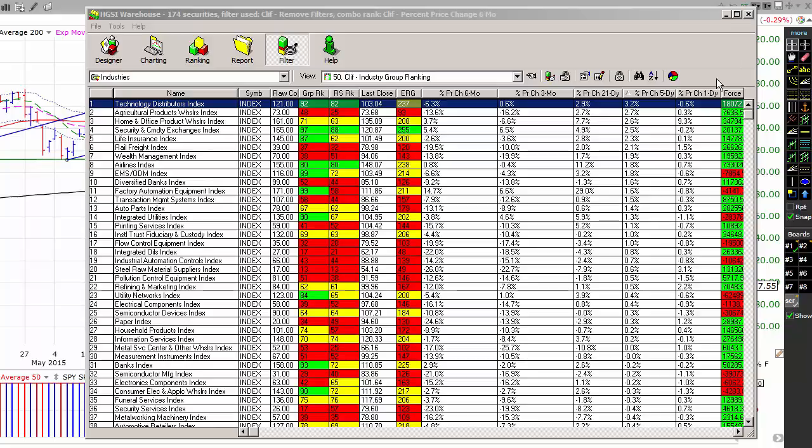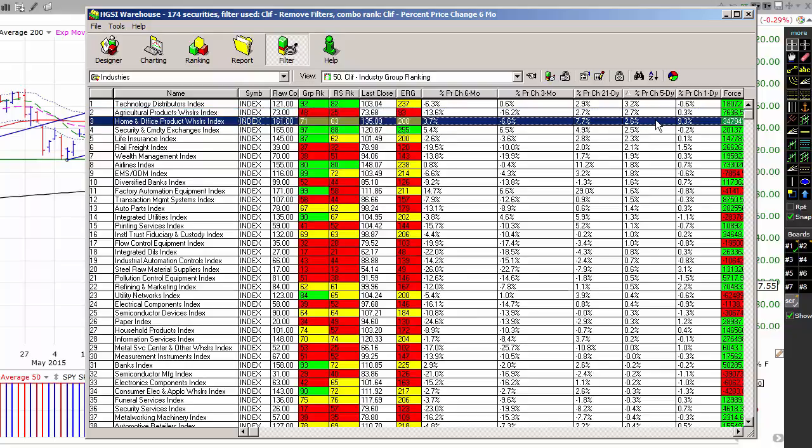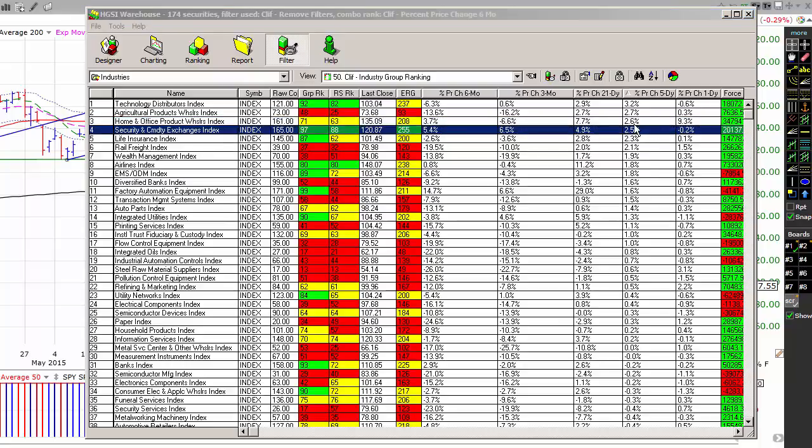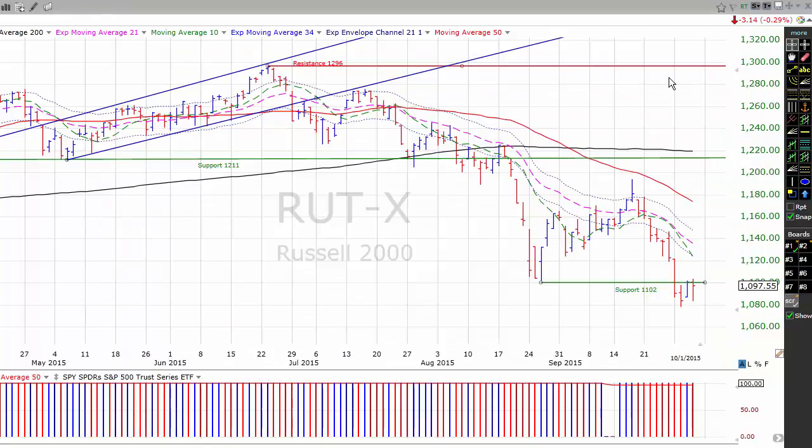Over the past five trading days: technology distributors are up 3.2%; agricultural product wholesalers, 2.7%; home and office product wholesalers, 2.6%; security and commodity exchanges have been up 2.5%; and rounding out the top five is the life insurance index, which is up 2.3%.